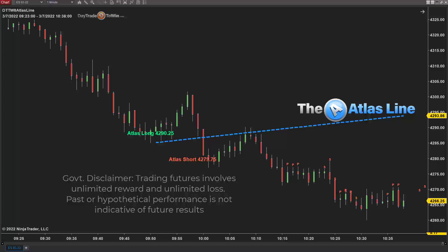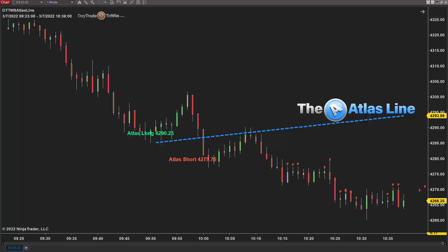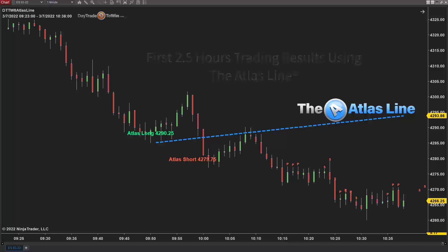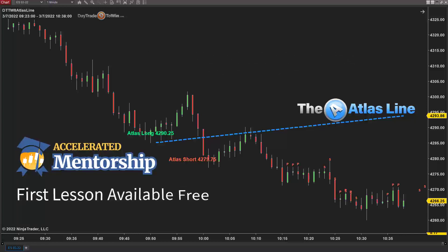What you see here is the Atlas Line software from Day Trade to Win. What I'm going to show you is the first two and a half hours of the trading day — what traders using the Atlas Line are doing, how to manage these trades, and what to expect. If you're thinking about joining the accelerated mentorship program, feel free to watch the first lesson, linked on the Day Trade to Win website.